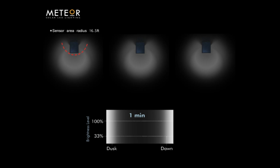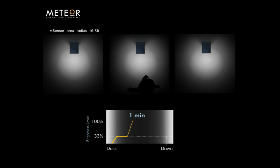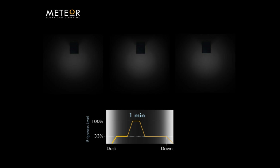When darkness falls, the photo sensor signals the light to turn on at 33% brightness. When motion is detected, brightness increases to 100% for one minute before returning to 33% brightness. With a 15-foot detection radius, the unit's step-dimming capability enables brightness level to auto-adjust, achieving energy savings up to 65%. The SP7 is the ideal off-grid lighting solution.